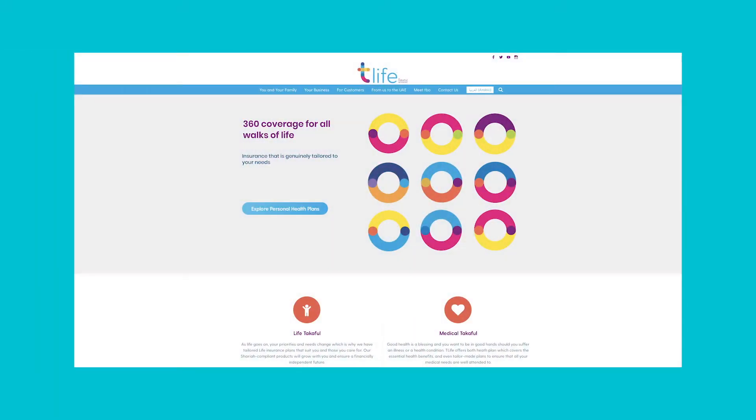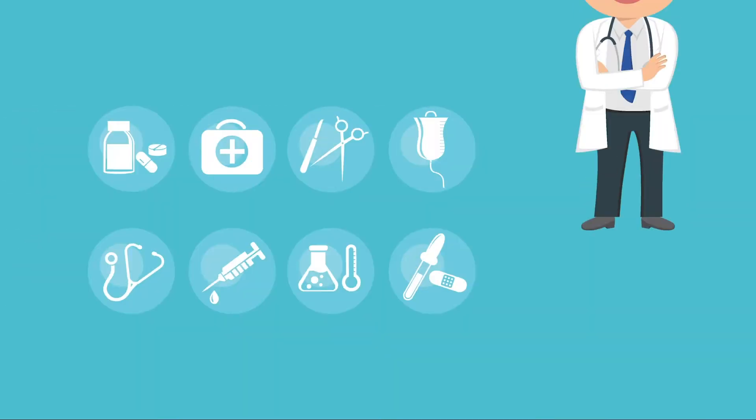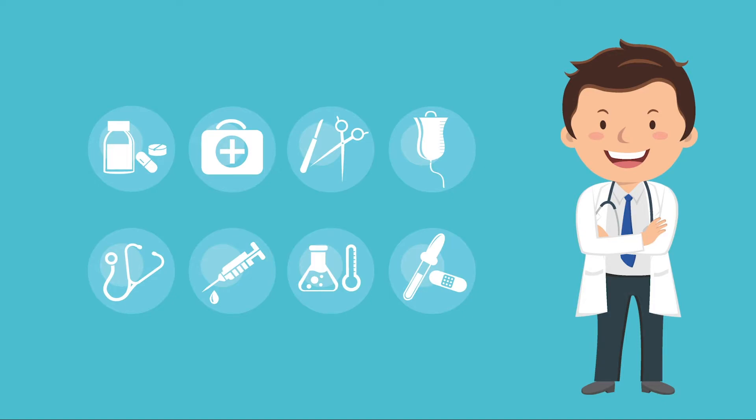The information is also available on our website and is regularly updated. Please make sure you read the most updated list before visiting a medical practitioner in order to avoid any inconvenience.